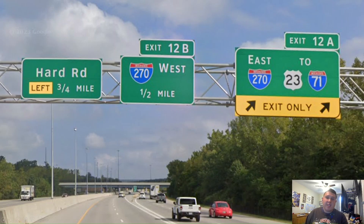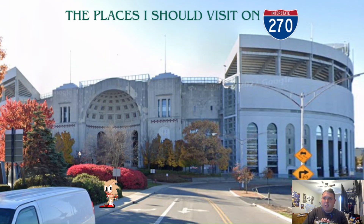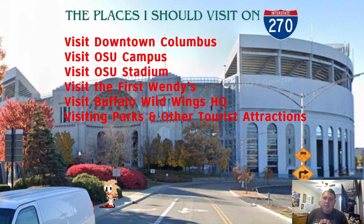So with that, we end both Interstate 270 and Ohio Route 315 and move on to all of the places I'll go. These are all the places that I'd visit if I ever was on 270 or 315. First, I'd like to visit downtown Columbus — it looked pretty nice when I did the US-62 video. Also, I'd like to visit both the Ohio State campus and the Ohio State stadium. And apparently I also learned that Columbus is home to a couple of fast food places I like: Wendy's and Buffalo Wild Wings. So I'd like to visit the HQ of those two places. And I'd also like to visit other parks and other tourist attractions in Columbus. And that ends Interstate 270.